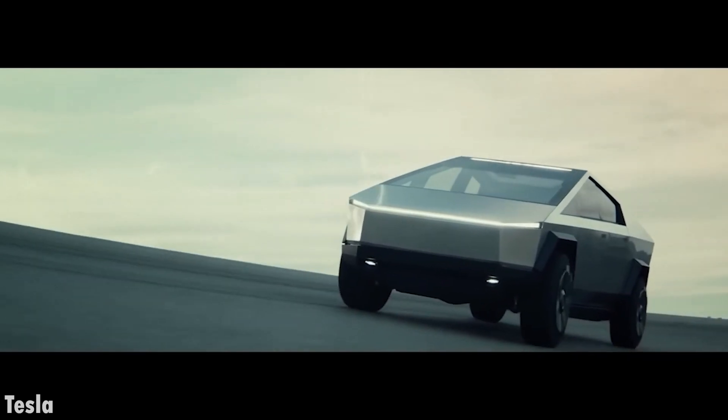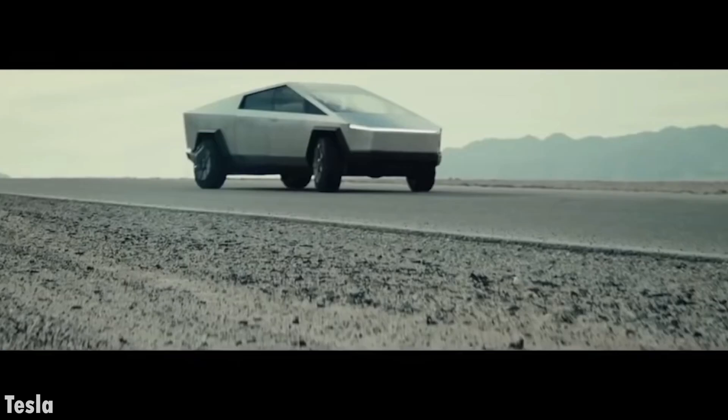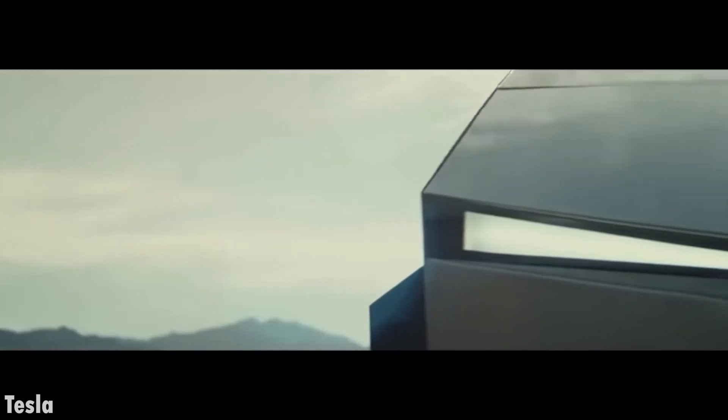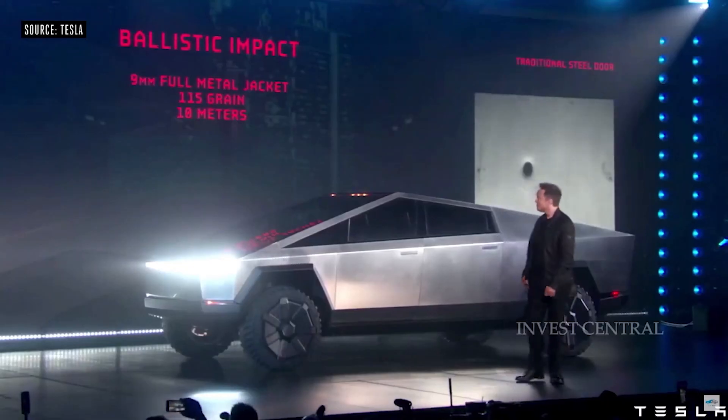Hello everybody and welcome back to another new video on this channel. In today's video, we're going to discuss Tesla Cybertruck 2021 — the final updates. By the end of this video, you should have known the estimated release date and the new changes and upgrades on the Cybertruck. So let's dive into this video.